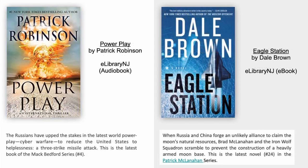Power Play by Patrick Robinson. The Russians have upped the stakes in this latest world power play: cyber warfare to reduce the United States to helplessness, and a three-strike missile attack. This is the latest book of the Mac Bedford series, number four in the series.